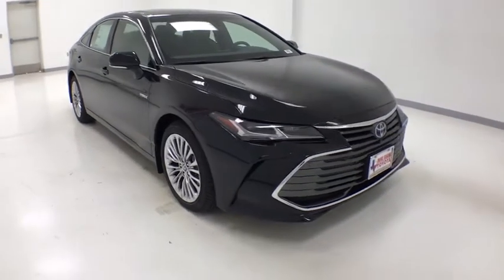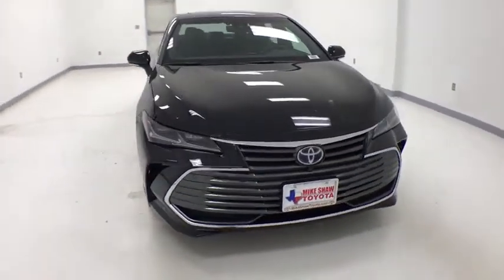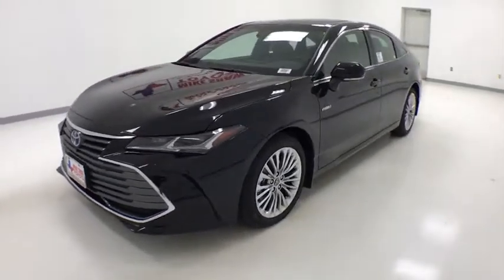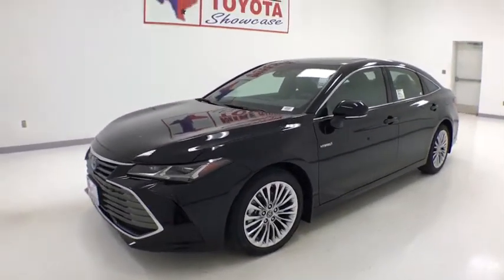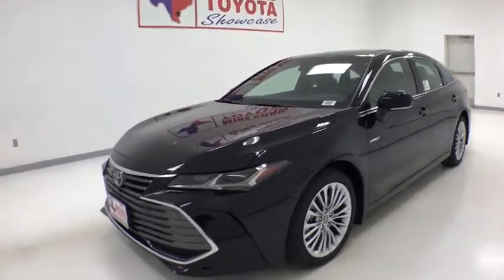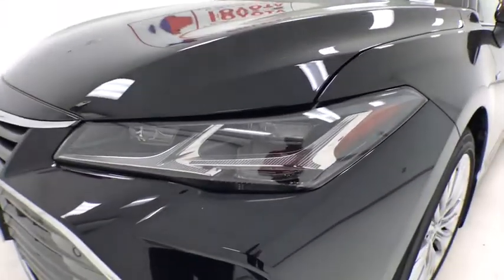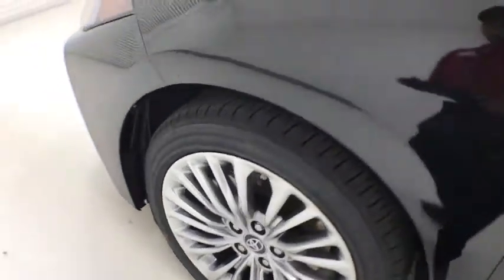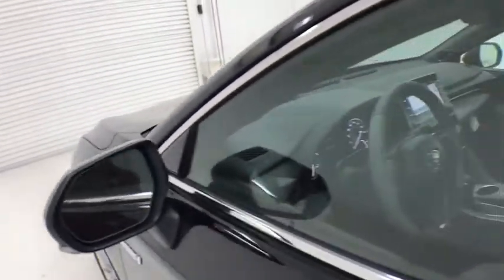2019 Toyota Avalon Hybrid. The Toyota Avalon Hybrid has a dynamic exterior look coupled with a premium interior. Of course, the Avalon Hybrid also provides you with the efficiency that you're hoping for when purchasing a hybrid vehicle. This vehicle has less than 100 miles. Here are some of this vehicle's great options.